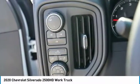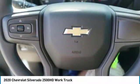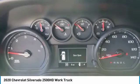Daytime running lights. Rear step bumper. Power brakes. Braking assist. Rear view camera. This beauty is sure to make you the talk of the neighborhood.